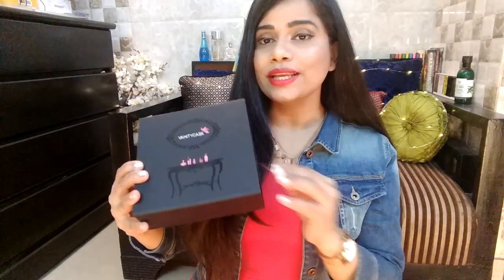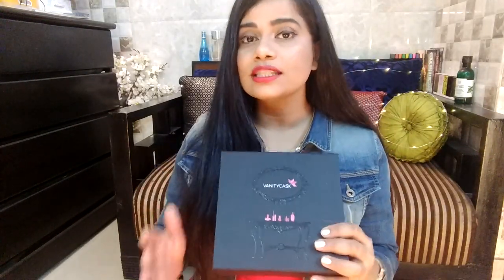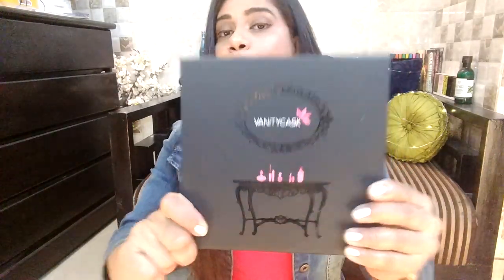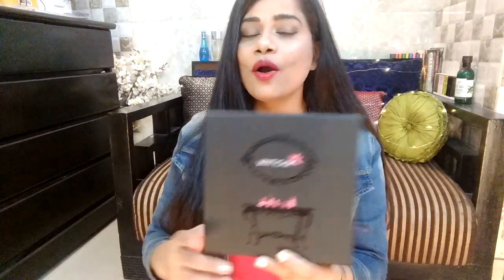I'm a big fan of their boxes. The box came all bubble-wrapped inside another carton, which was great because everything is quite secure and the products are very safe inside. The box itself is basically a product for me — I have tons of them and I use them as storage. It's a beautiful, very high-quality box.